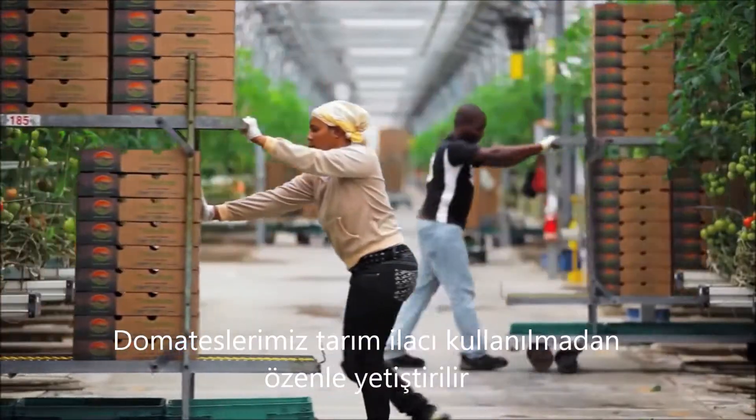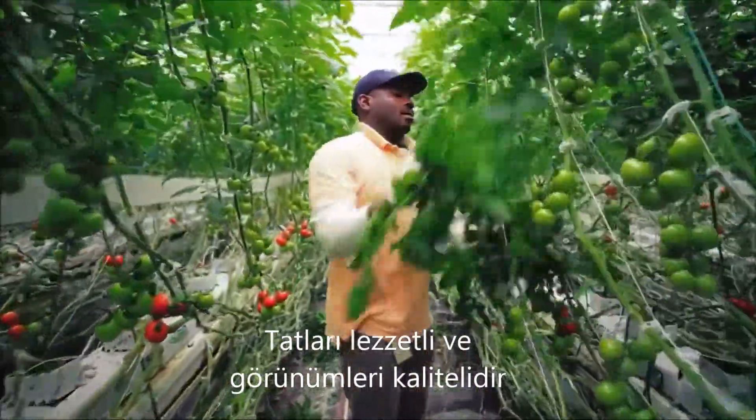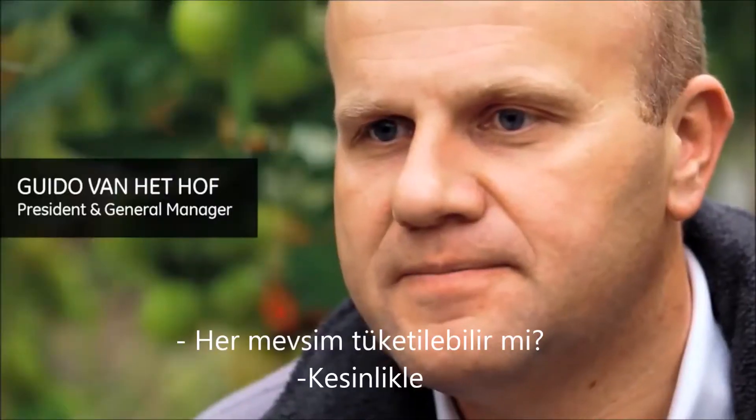Our tomatoes are carefully grown, gourmet, pesticide-free, sustainable and full of flavor. Would you eat the tomato right off the vine? Absolutely.